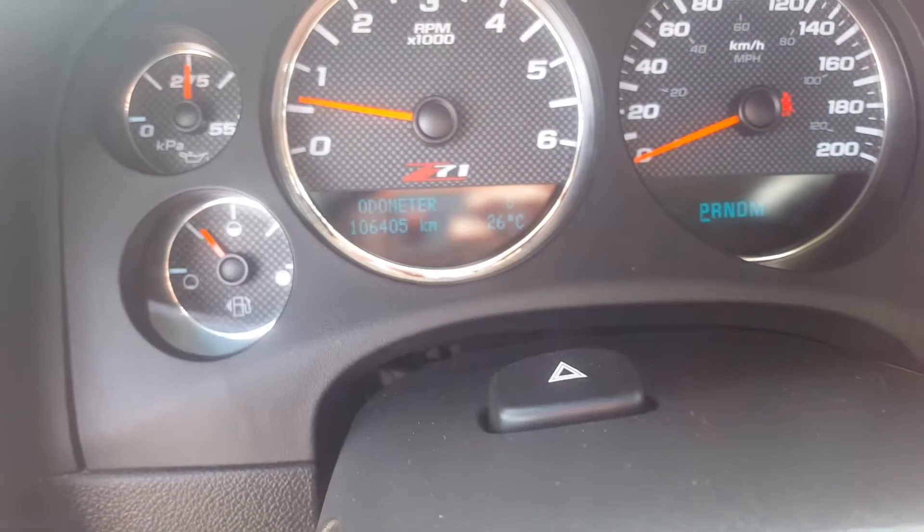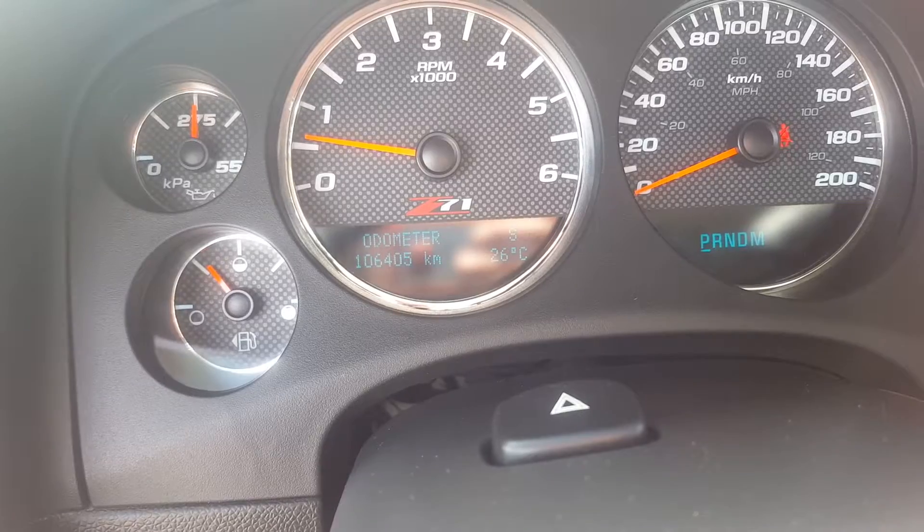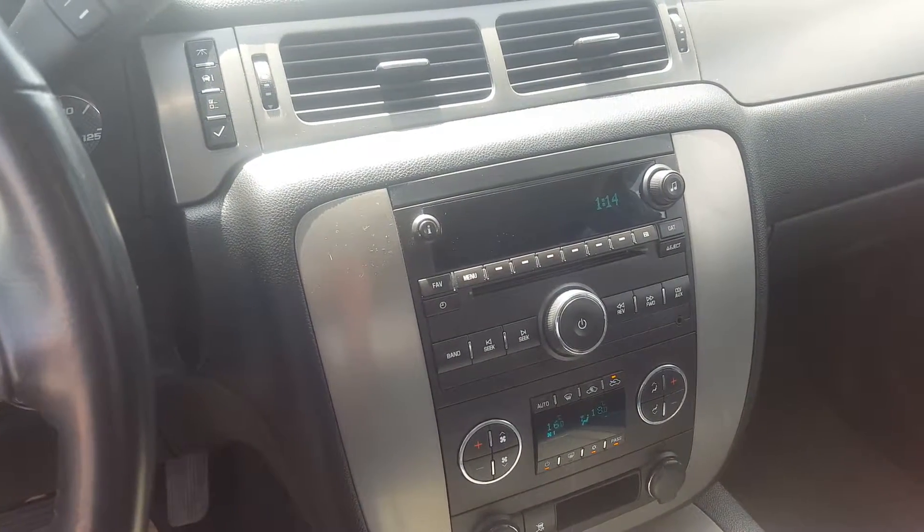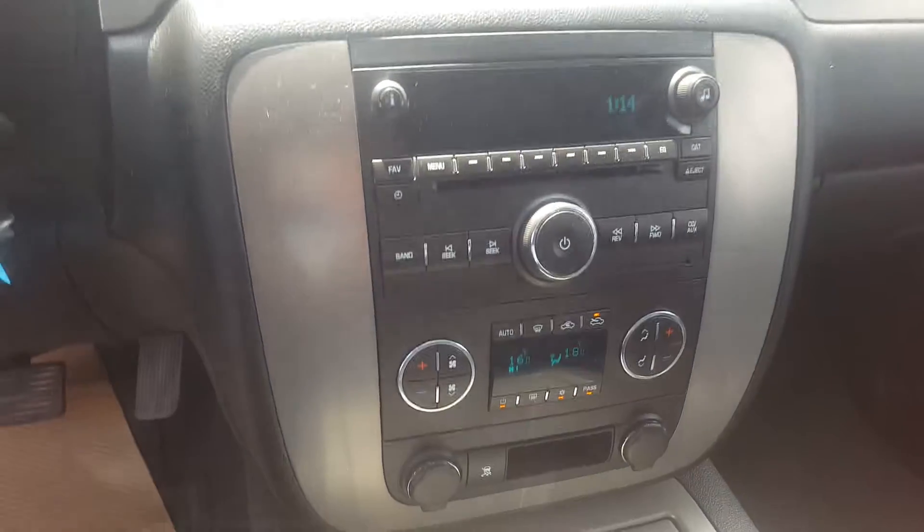A look at the odometer, sitting at 106,405. This truck has an entertainment system with AM, FM and XM radio, and a CD player.